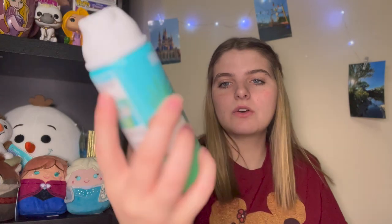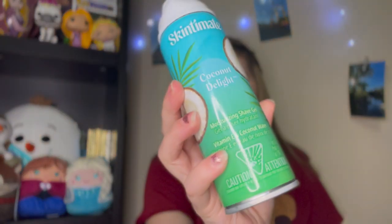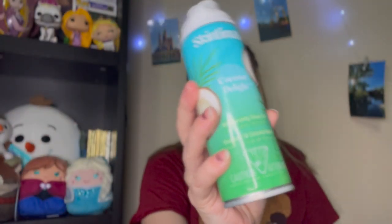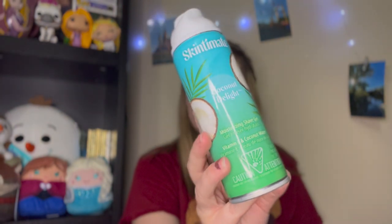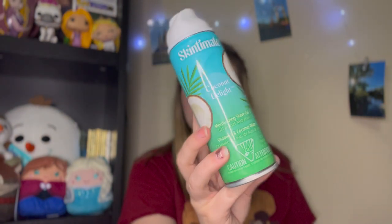I wanted to be able to dispose of my non-Bath & Body Works products before going through my bucket. The first thing I went through is the Skin to Mint Coconut Delight Moisturizing Shave Gel. I really like this — it's a gel-to-foam formula, really great for sensitive skin, and the smell isn't super overwhelming. I liked this one and would repurchase it — and I already have.